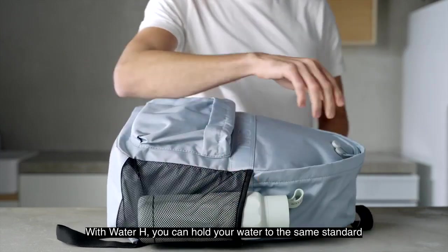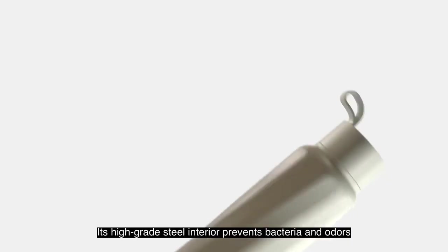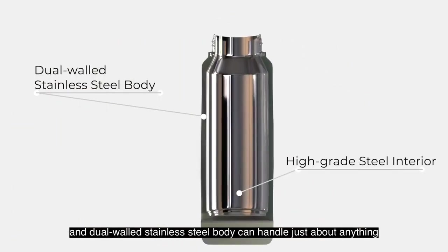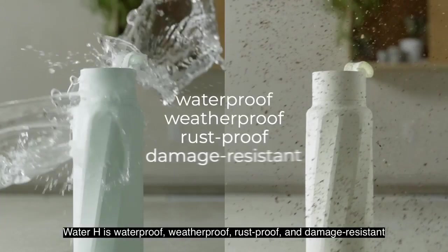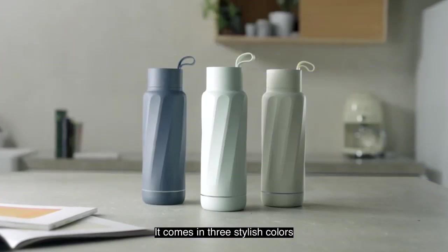With Water H, you can hold your water to the same standard no matter where life takes you. Its high-grade steel interior prevents bacteria and odors, and its dual-walled stainless steel body can handle just about anything. It keeps any beverage ice-cold all day long. Water H is waterproof, weatherproof, rustproof, and damage resistant. It comes in three stylish colors.